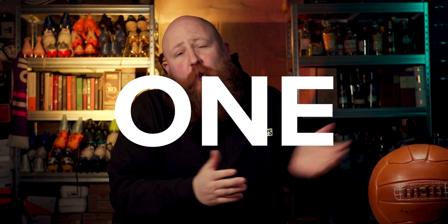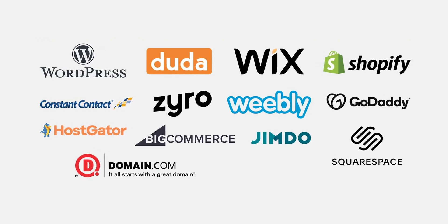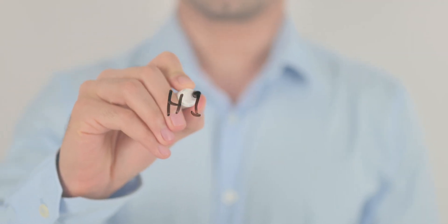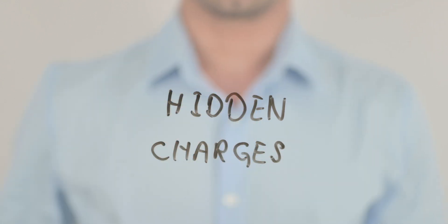So number one, the most important one, and probably the most obvious one as well, is to make sure that you pick the correct platform. There are tons of website builders out there, website building platforms that you can possibly use. An awful lot of them are promoting this idea that you can use them for free to build a website incredibly easily. However, there's usually some stuff hidden underneath the surface when you start to look at that.